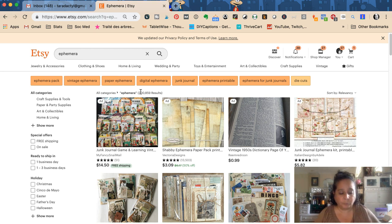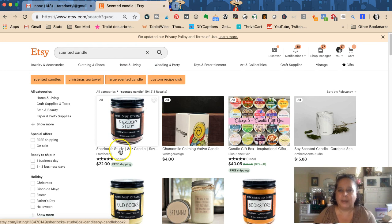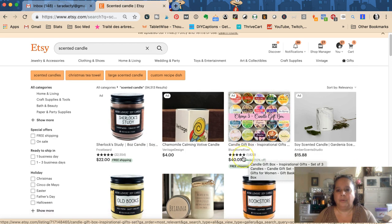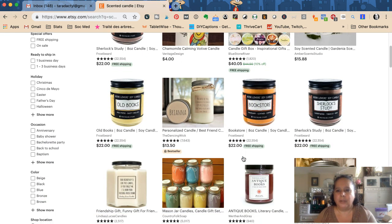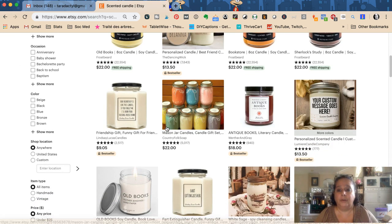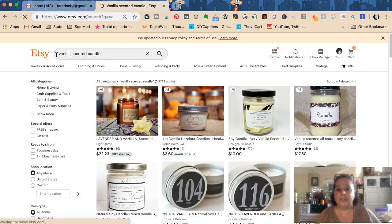Now say you're searching for a 'scented candle' — there are 94,000 results. Obviously nobody is going to go through 94,000 results. What happens is people start the search and then refine it. They might look at the results and think, 'I like vanilla scented candles,' and search 'vanilla scented candles.' All of a sudden instead of 94,000 results there are about 5,000–6,000.